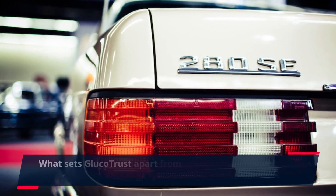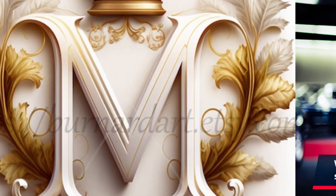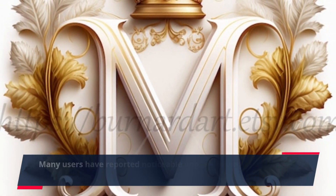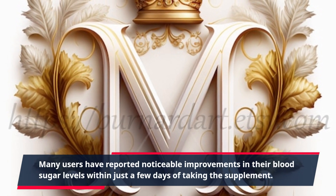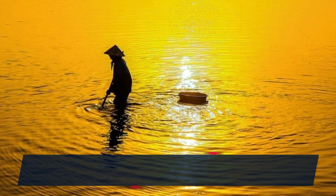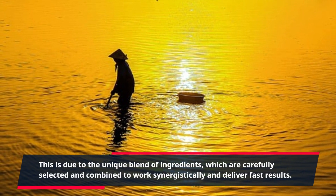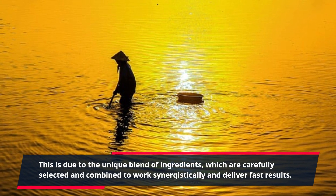What sets GlucoTrust apart from other blood sugar supplements is its rapid effects. Many users have reported noticeable improvements in their blood sugar levels within just a few days of taking the supplement. This is due to the unique blend of ingredients, which are carefully selected and combined to work synergistically and deliver fast results.